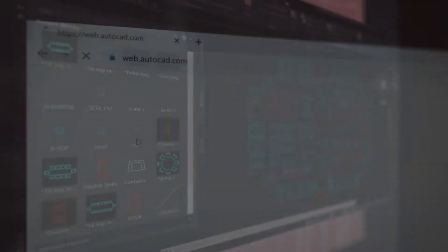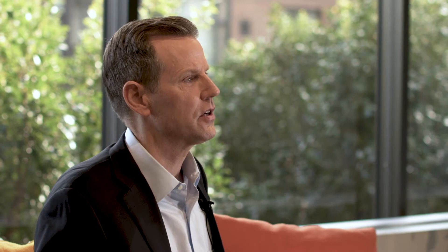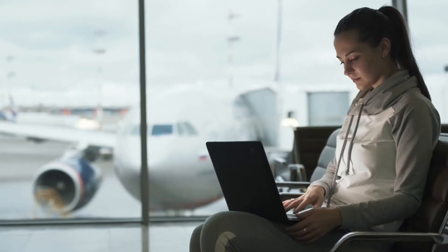When you subscribe to AutoCAD LT, not only do you get the newest software with powerful performance updates, you can access AutoCAD on virtually any device with our state-of-the-art AutoCAD web and mobile apps to view and edit your drawings in real time, in the field, and on the go.